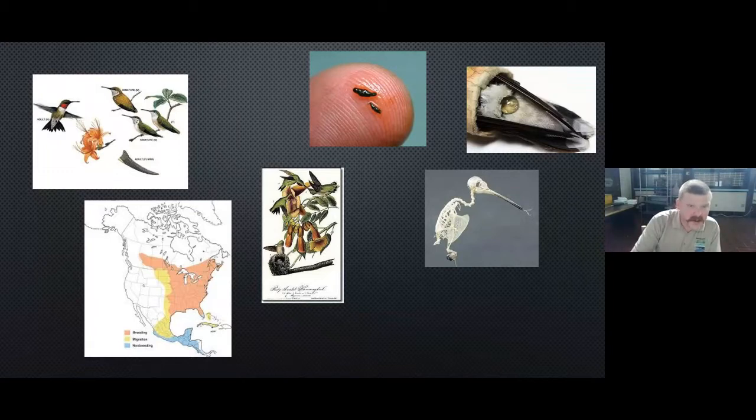Ruby-throated hummingbirds are named for that beautiful red gorget — that throat — that the males have. It's typical with bird morphology that the males tend to be the flamboyant ones to attract the females. The females are also beautiful with that emerald green iridescent back, but they lack the gorget — they have a mottled throat that isn't as stunning as the male's. Juvenile, non-breeding hummingbirds are kind of drab with some iridescence. In the central picture you can see an immature hummingbird that doesn't quite have that iridescent sheen.